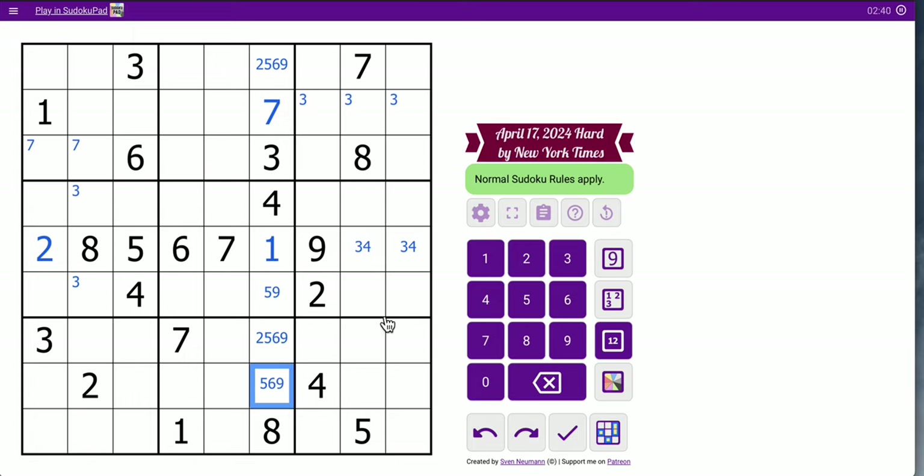I don't even have a 7 and 8 looking anywhere else in those spots. Box 6 is not helpful. I've only got 2, 3, 4, and 9 placed. I need 1, 5, 6, 7, 8.